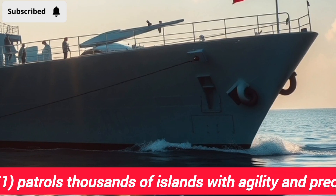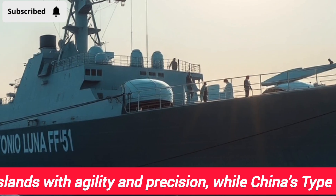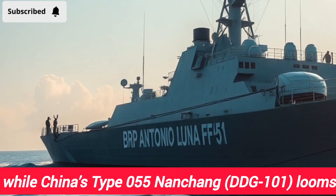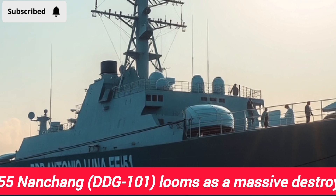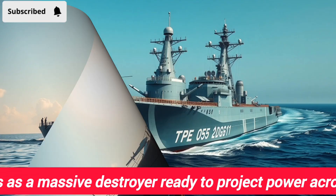On one side, we have the Philippines' BRP Antonio Luna FF-151, a frigate built for agility, speed, and regional defense. On the other side, standing tall as one of the most advanced surface combatants in the world, is China's Type 055 destroyer, the Nanchong DDG-101. These ships are more than steel and missiles — they represent the very heart of their nation's naval strategies.